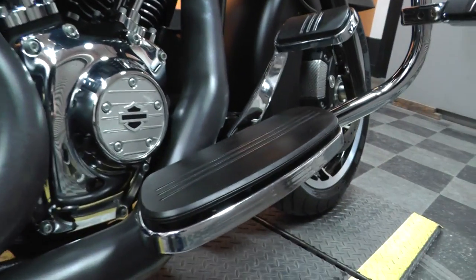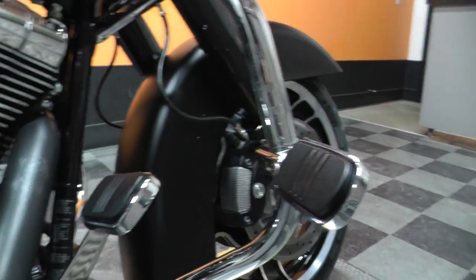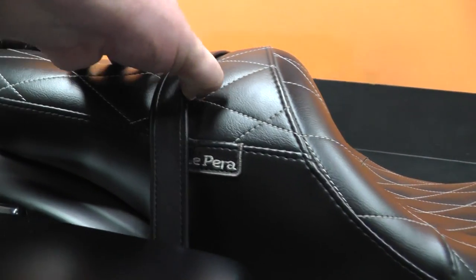This one's got nice wide floorboards and pedals. Got your engine guard up here and you already got a set of highway pegs, so you got a nice seating position. This one's got a 2-up LaPera seat.